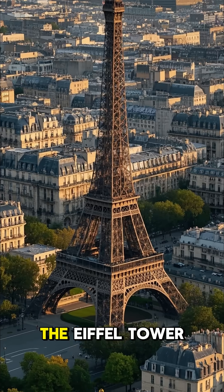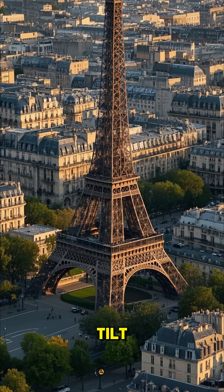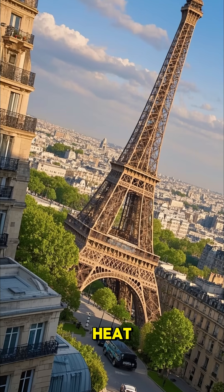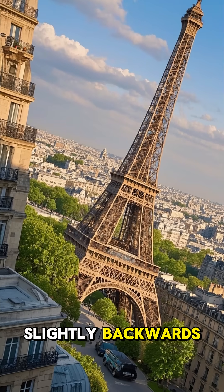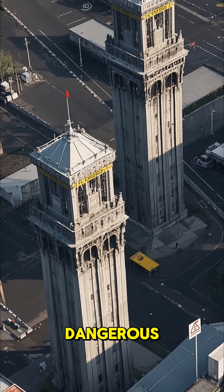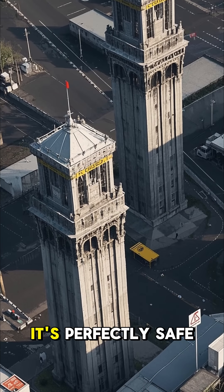The builders of the Eiffel Tower purposely built it with a slight tilt. This means that as the tower expands in the heat, it actually tilts slightly backwards. If it were to expand straight up, it would be dangerous. But because it's tilted, it's perfectly safe.